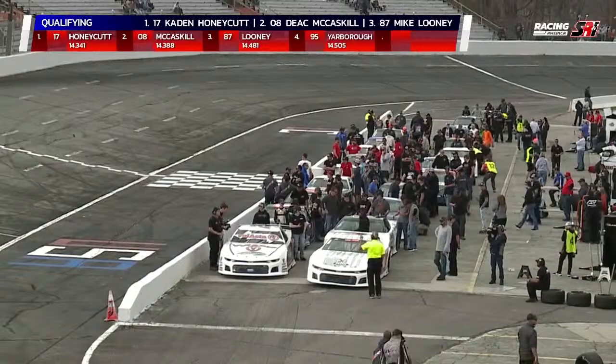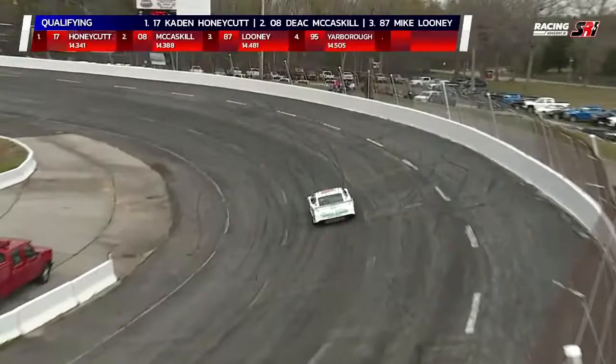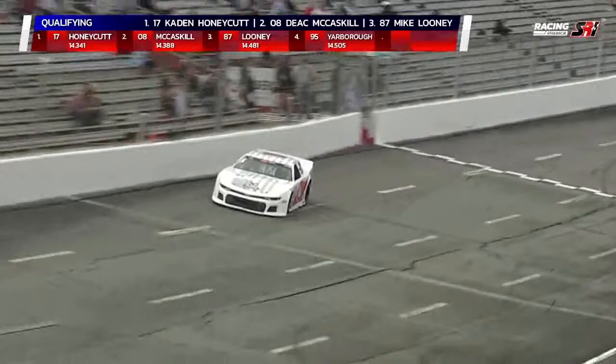We have an inversion at the 100-lap mark. We're going to take the top eight — they'll draw a Celsius can and invert according to the draw at lap 100. So you definitely want to be in the top eight after the first segment because you could improve your position or be stuck right where you were. As we stand right now, Caden Honeycutt is the fastest of the first four qualifiers at 14.341. Next out is the Kenneth Daniels Roofing Chevrolet out of Littleton, North Carolina — Buddy Isle Jr.